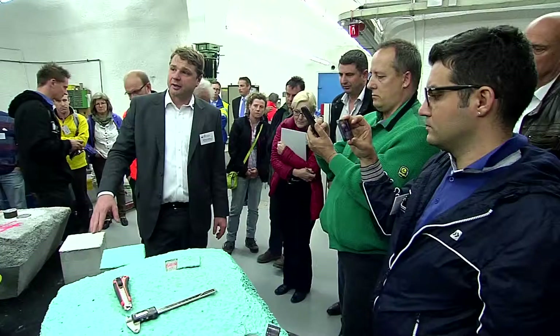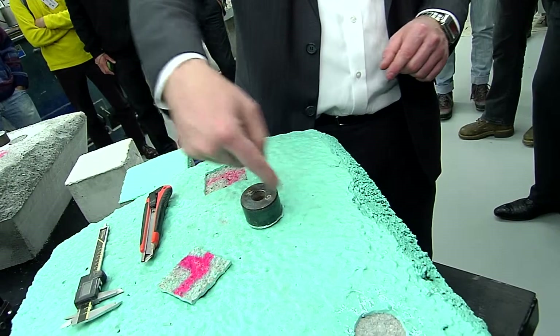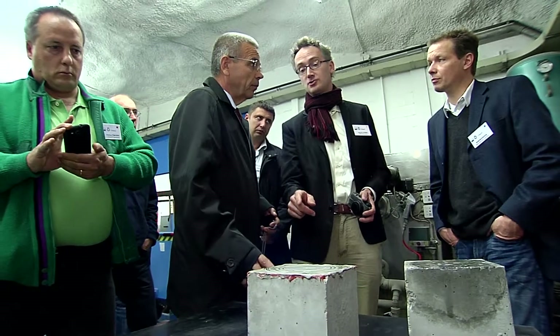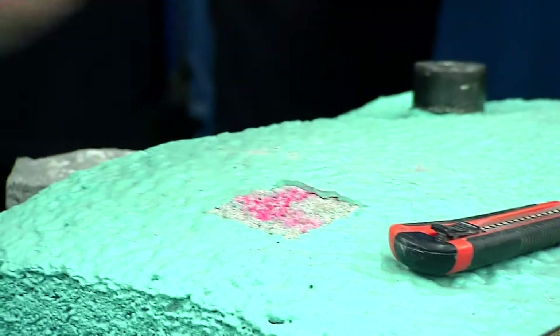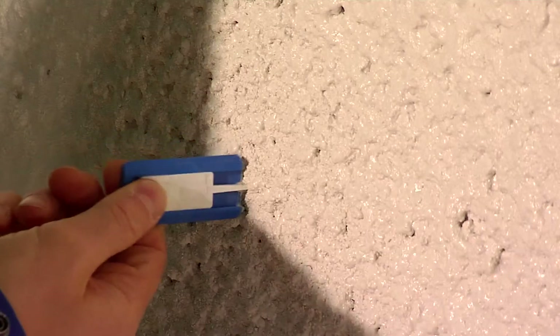We also realized that waterproofing is one of the key industry issues that bother tunneling. Spray membranes are a relatively new technology and there is no international standard or specification. So we formed this AG, and in it we formed a team of cross-industry experts and suppliers of membrane technology, as well as experts from consulting and special applicators — a very broad AG that represents the whole process in the tunnel.